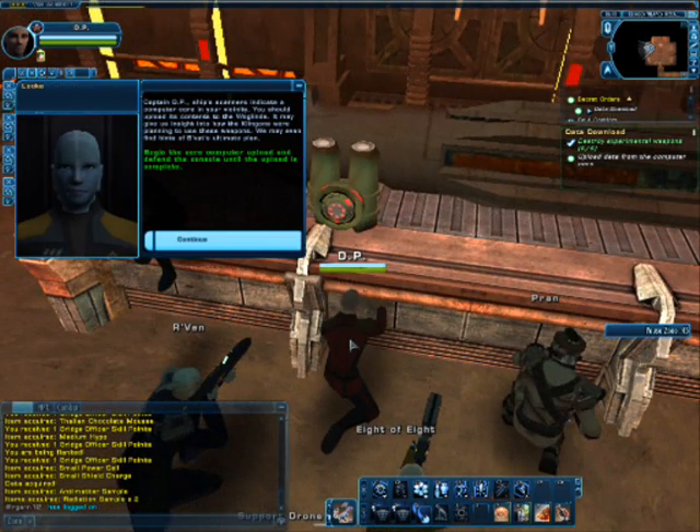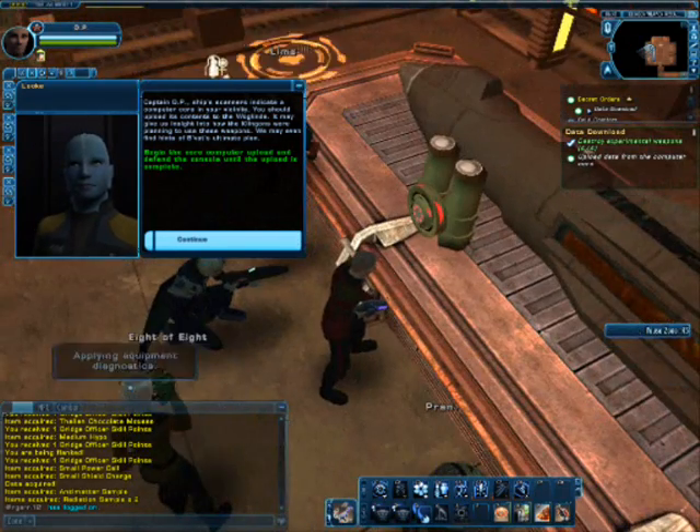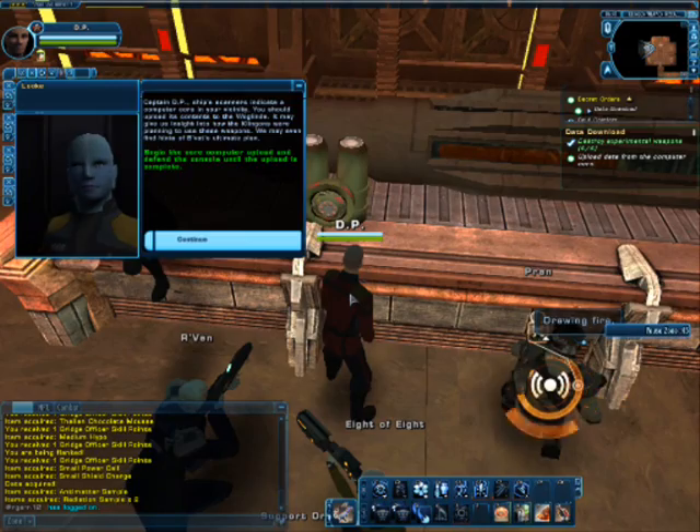Captain, ship scanners indicate a computer core in your vicinity. You should upload its contents to the Waglinde — it may give us insight into how the Klingons are planning to use these weapons. We may even find hints of the Vat's ultimate plan.